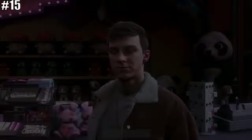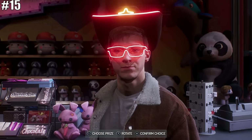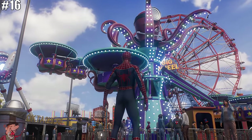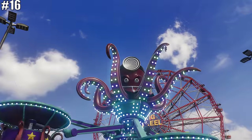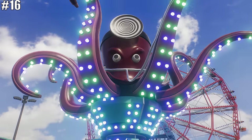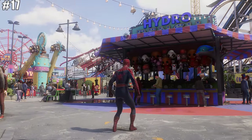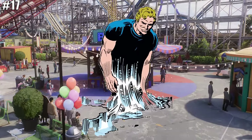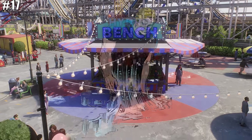A fun fact about the arcade is that if you do all the optional minigames during the Coney Island mission, you can actually unlock some silly costumes to wear. Next, we have an awesome ride whose mascot is a giant octopus with a doctor's stethoscope — obviously a reference to Doc Ock, the main villain of Marvel's Spider-Man. Following that, there's the Hydro Bench minigame, clearly a reference to the Spidey villain Hydro Man, whose real alias is actually Morris Bench — hence the name Hydro Bench.